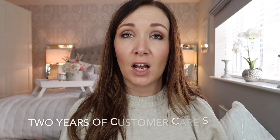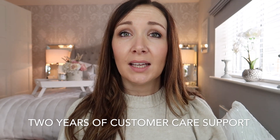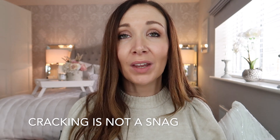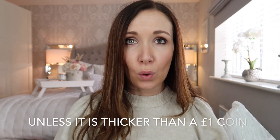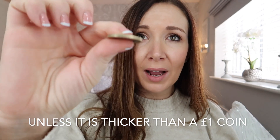After that one to three month period, you are covered for two years by your customer care team for other snagging issues, such as leaks that build up over time. But the cover doesn't stop there — you actually have ten years from the initial point of sale through the NHBC. The NHBC covers any structural damages outside your property. One major thing people always talk about with new builds is cracking, and the truth is we will all get cracking in our property.